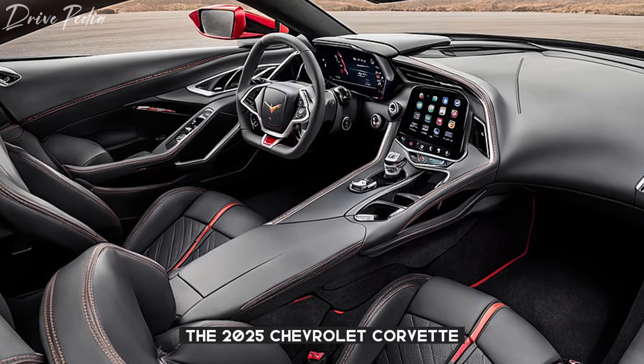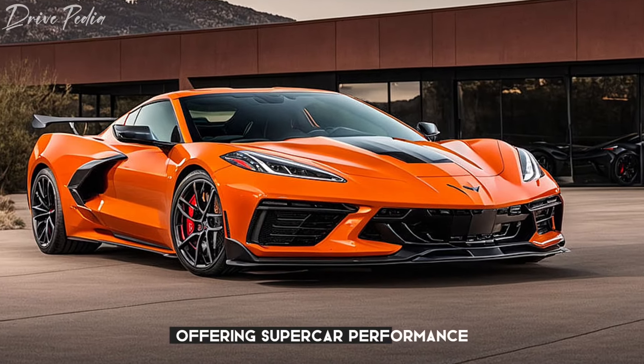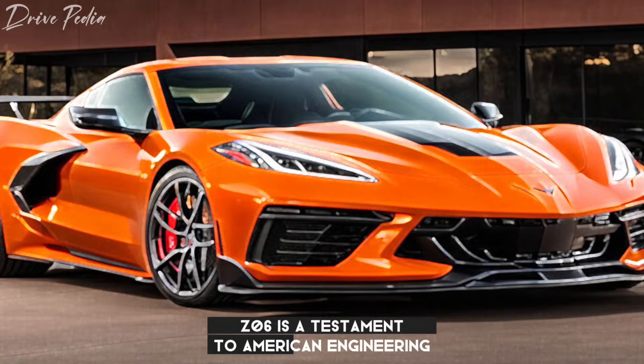The 2025 Chevrolet Corvette C8 Z06 is expected to start around $85,000, offering supercar performance at a fraction of the price. The 2025 Chevrolet Corvette C8 Z06 is a testament to American engineering.